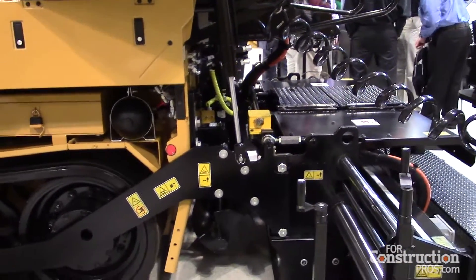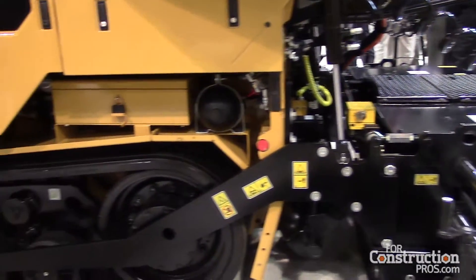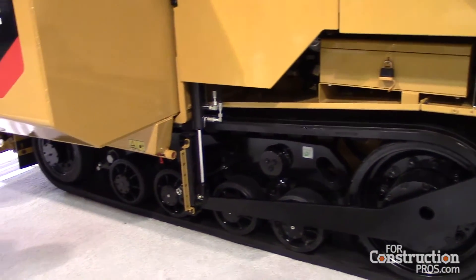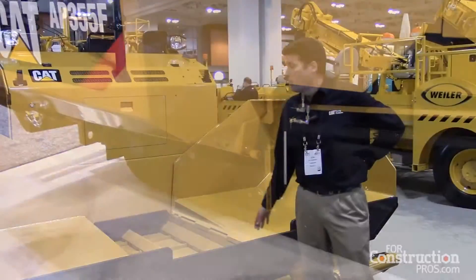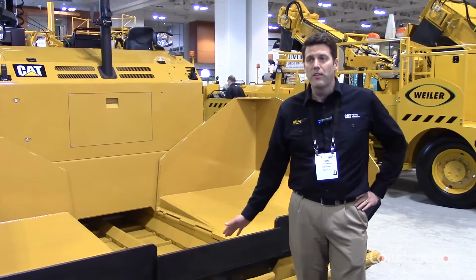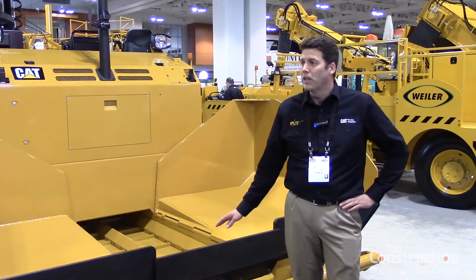It has a completely proportional and independent feeder system, so you're able to get a nice smooth material flow. It comes available with both a vibratory and tamper screed, so there's a lot of flexibility there for whatever the customer needs.